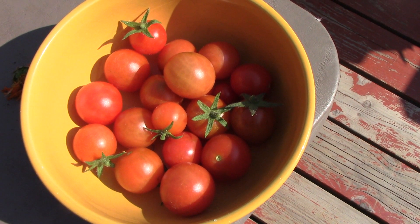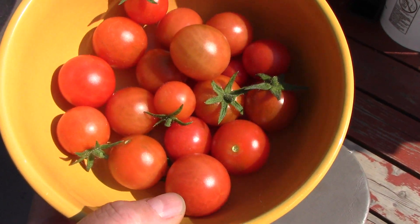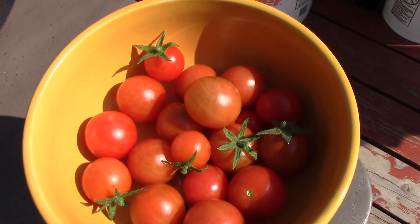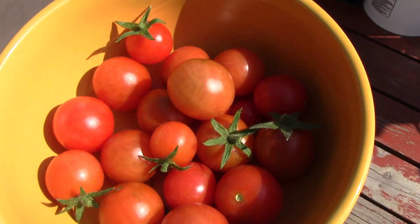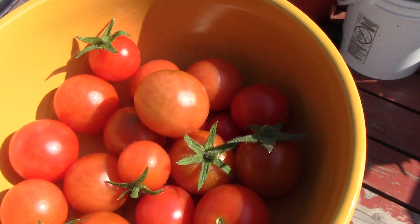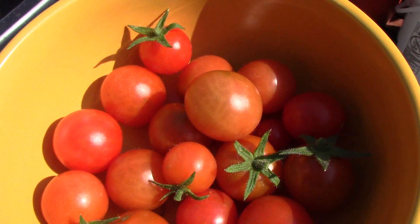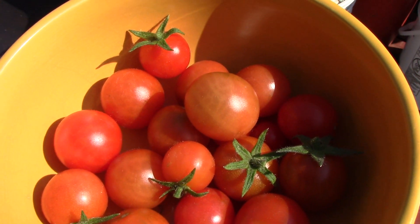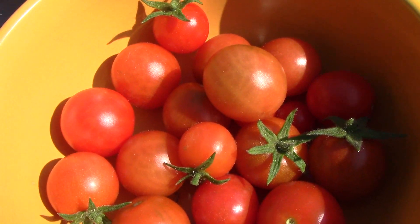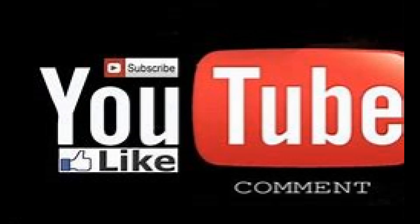This is what I got off those tomato plants today, so everybody is going to be able to have more than one. I thank you for joining me. I hope you'll like, comment, and subscribe — and I thank you to all my new subscribers. God bless you and love you all. Bye bye.